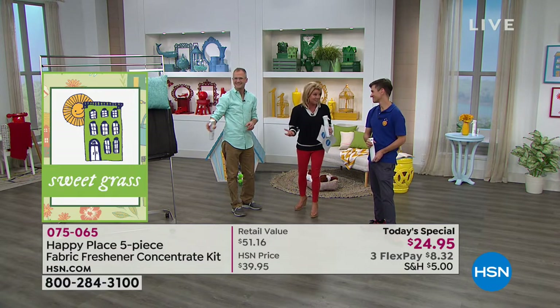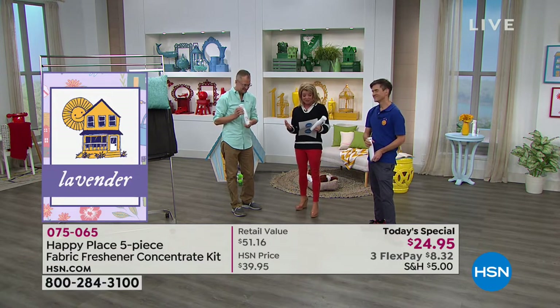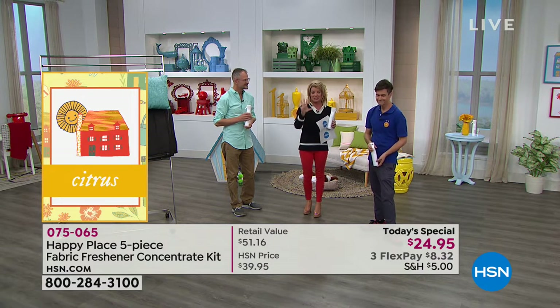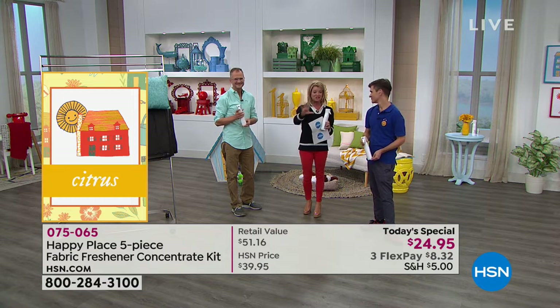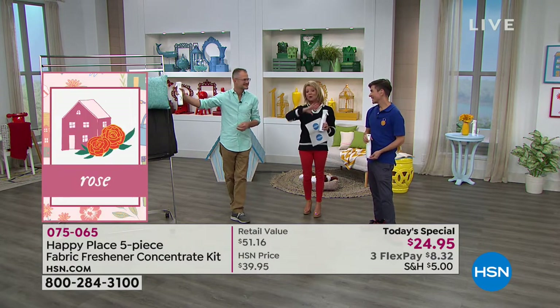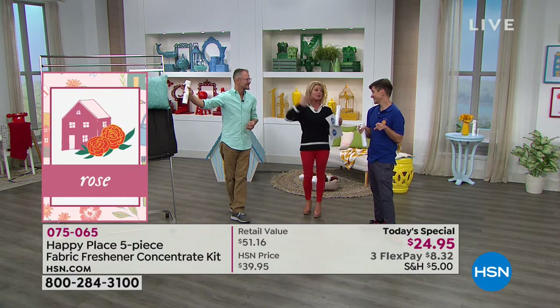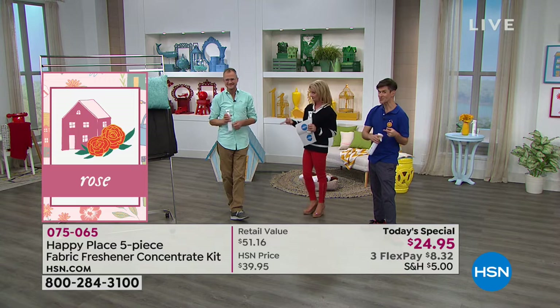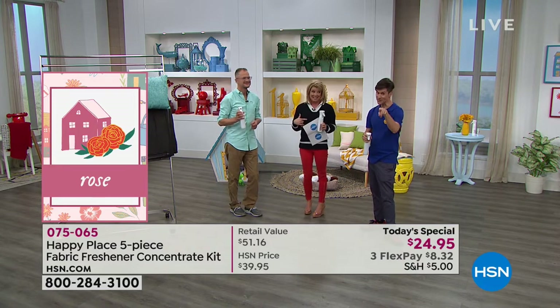It's $24.95 today. We have flex pay available as well. That $5 is the max you're going to pay for shipping, whether it's two items or everything from Happy Place. And when you see the laundry soap, the essential oils, the diffuser, you're going to want to take advantage of that.